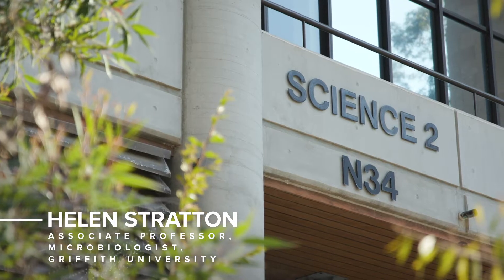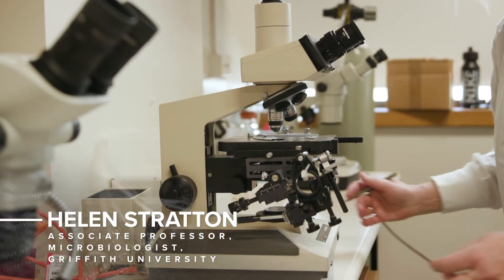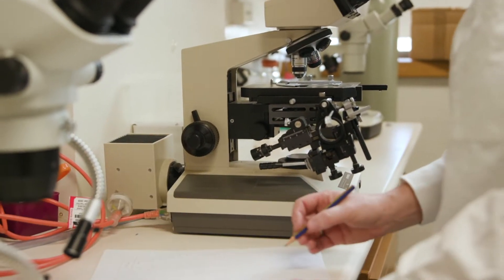I'm Associate Professor Helen Stratton. I'm a microbiologist. I work at Griffith Uni. We do research into water pathogens, water microbes, new technologies, and looking at water quality as well.